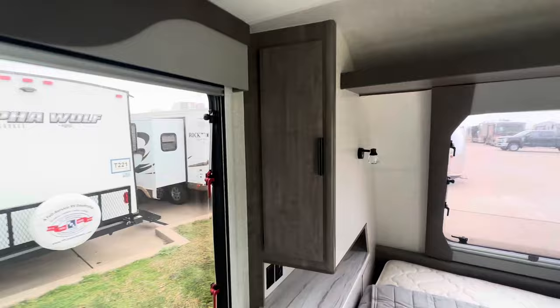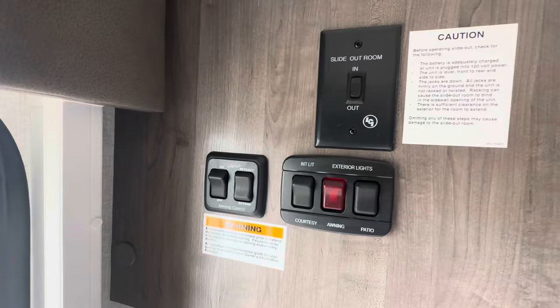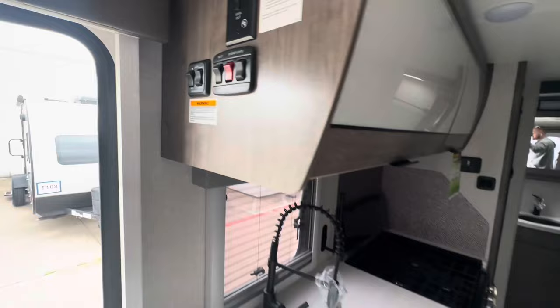Plenty of hanging clothes space. You got a little bit of room up there at the top. You got a controller to your Max Air fan right there. It's got the nice embroidered Lance. Your awning switches, your slide switches, your exterior lights.